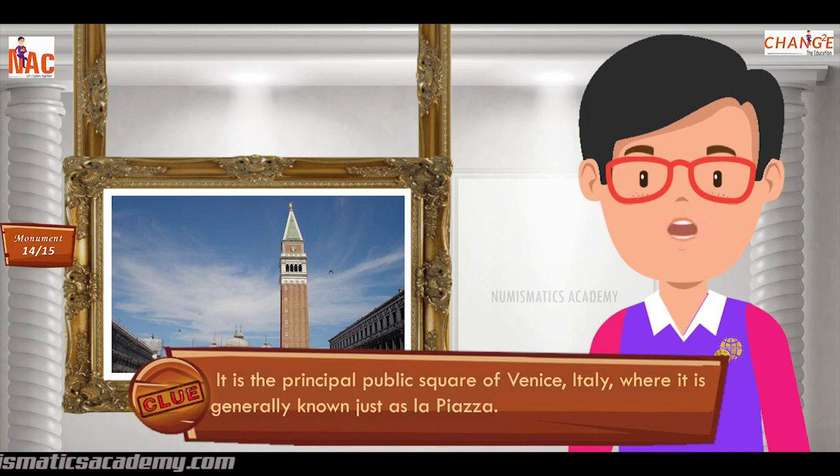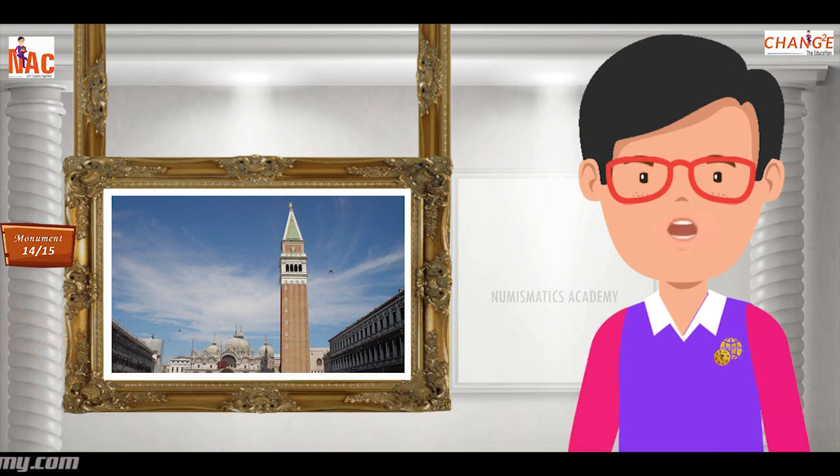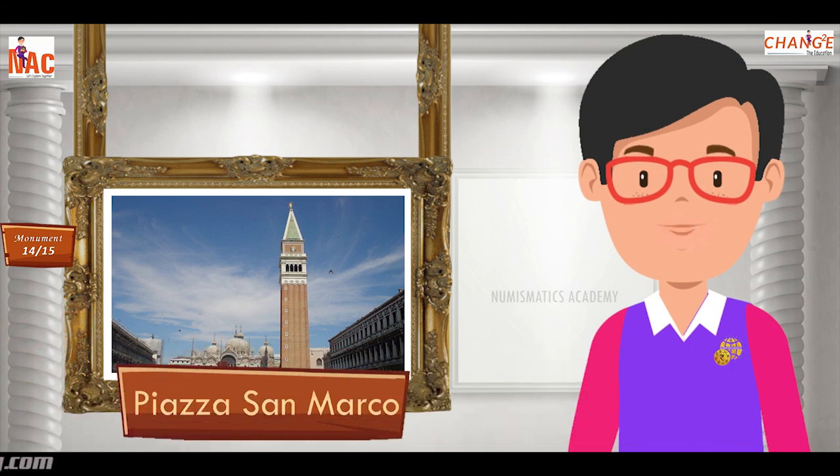It is the principal public square of Venice, Italy, where it is generally known just as La Piazza. Yes, you are absolutely right. It's Piazza San Marco.